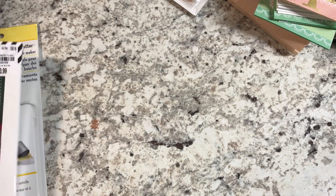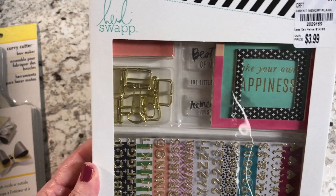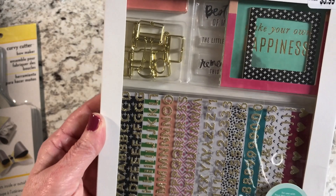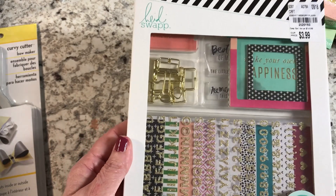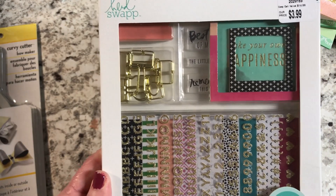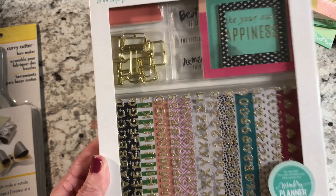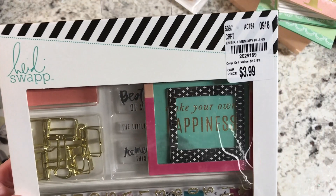I picked up a Heidi Swapp set. Even though I'm not into Project Life or anything like that, I like to use these kinds of coordinated kits for cards and photo albums because they have matching pieces. That was $3.99.